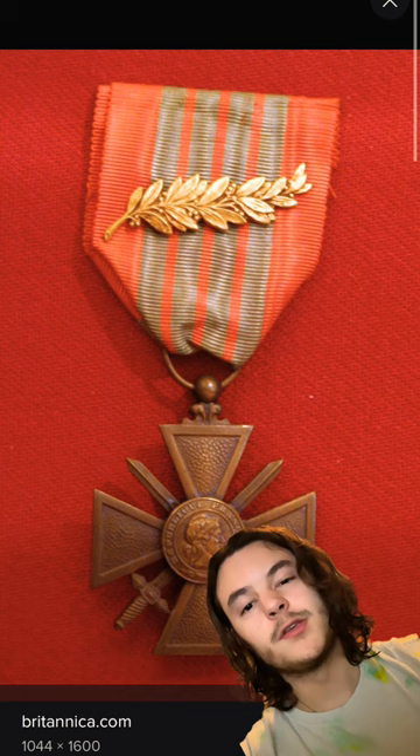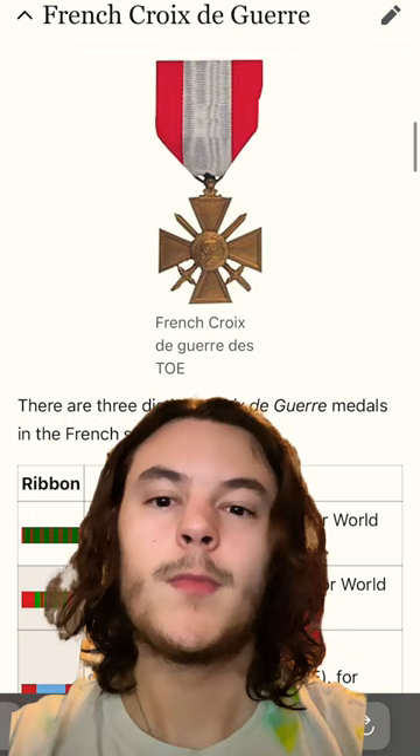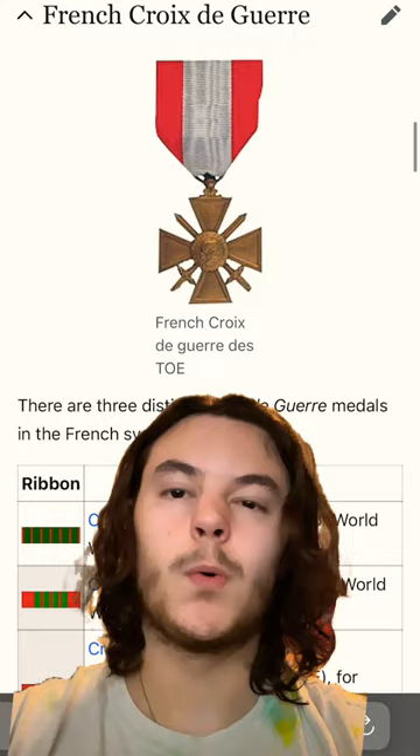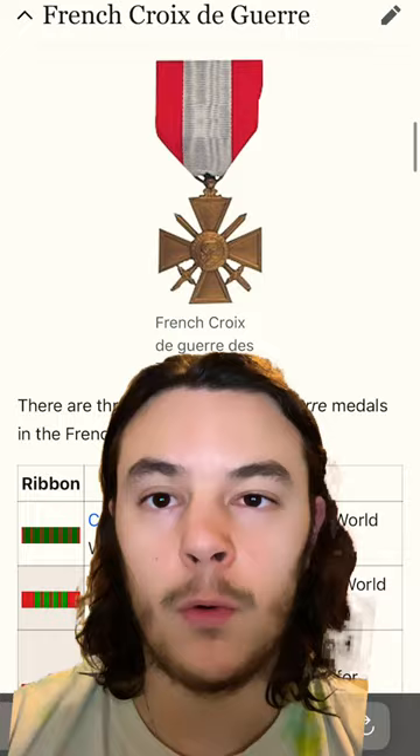This here is an example of the World War II version. The TOE is given to those who have performed a meritorious act outside of French soil. The Croix de Guerre is also awarded to foreign militaries. The Croix de Guerre can be either a unit award or an individual award — it just depends upon if your name or your unit was in the dispatch.